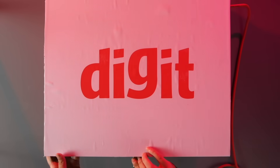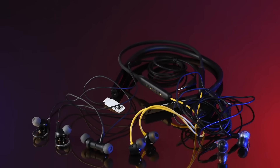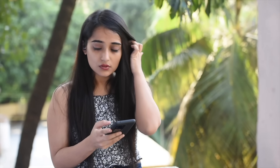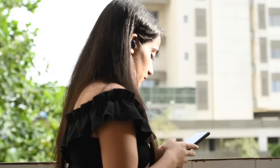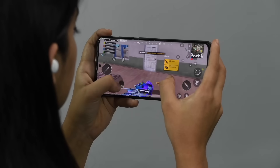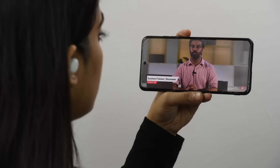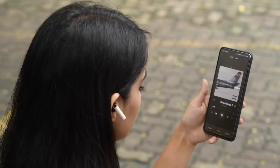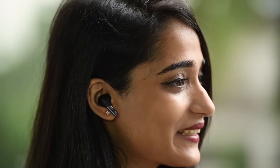Let us walk you through the array of stringent tests we conduct at the Digit test labs when testing audio. Every earphone we get for review is thoroughly used and tested for several days. During this period, we use the product as our primary headphone to listen to music, take calls, for voice recordings, and when playing games or watching OTT content. This gives us a comprehensive picture of how the headphone performs in various scenarios.